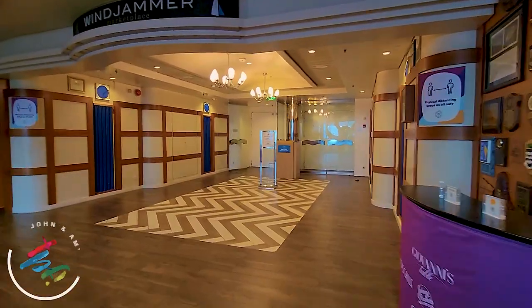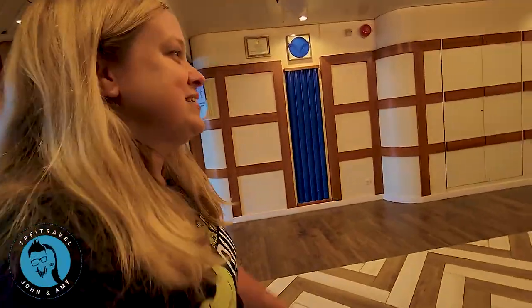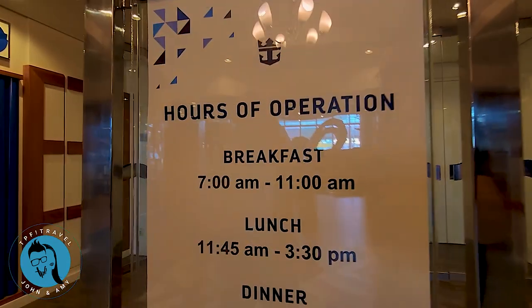We have hit deck eleven. Windjammer is here. Are you hungry for breakfast, lunch, or dinner? You can get it all at the Windjammer Marketplace — this is their buffet. It's closed right now since we're not quite at dinner time yet, but it's huge with lots and lots of food. So if you're not wanting to do the main dining room and you want something faster with more options, you can come here.